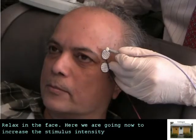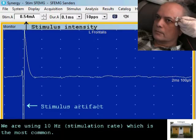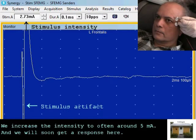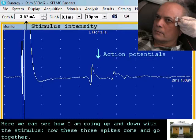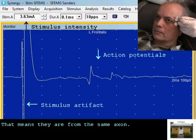Relax in the face. We are going now to increase the stimulus intensity using 10 hertz, which is the most common. Then we increase that to often around 5 milliamp and we will soon get a response here. Here we can see how I am going up and down with the stimulus and how these three spikes come and go together — that means that they are from the same axon.